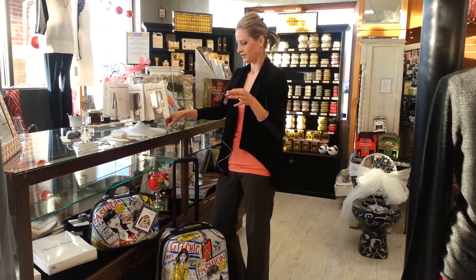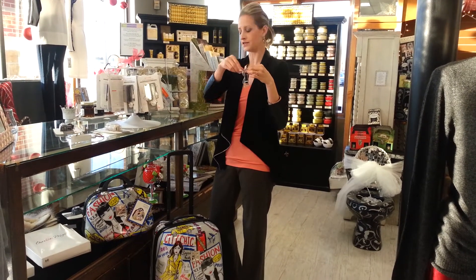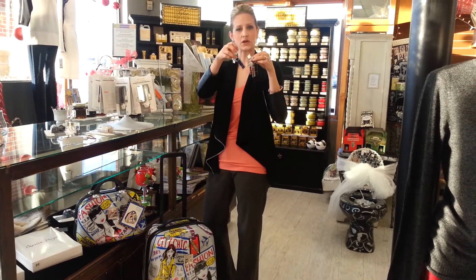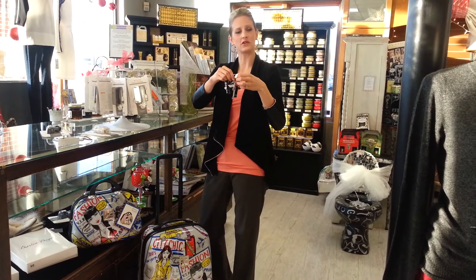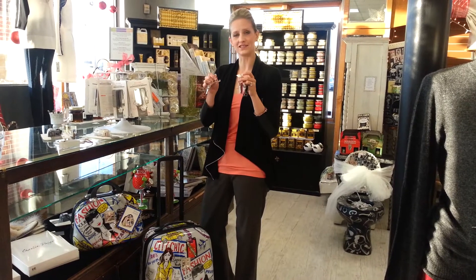It comes in four colors: red, pink, black, and blue. So those are the cool tech things we have in the store for Christmas — they could be great gifts for guys or girls, and I hope you'll come see us and check these little gadgets out.